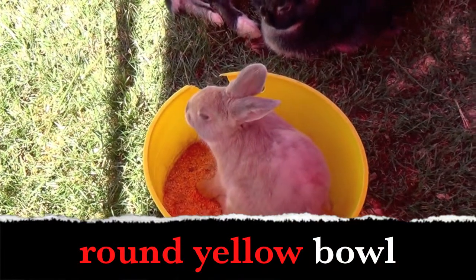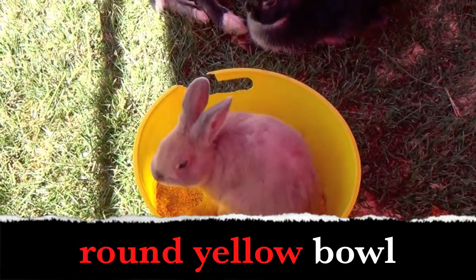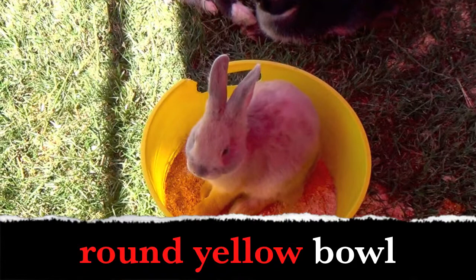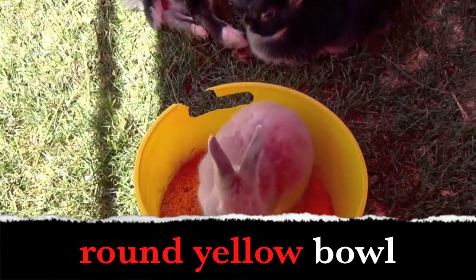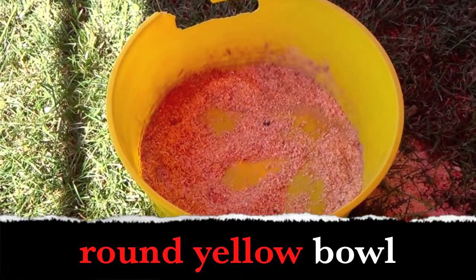Boys and girls, the bunny is sitting in a round yellow bowl. What words describe the bowl? Yes — round and yellow.